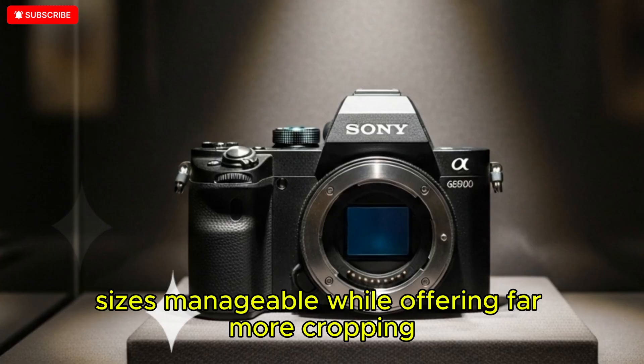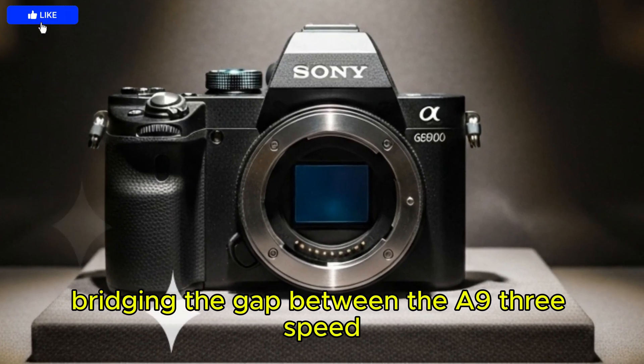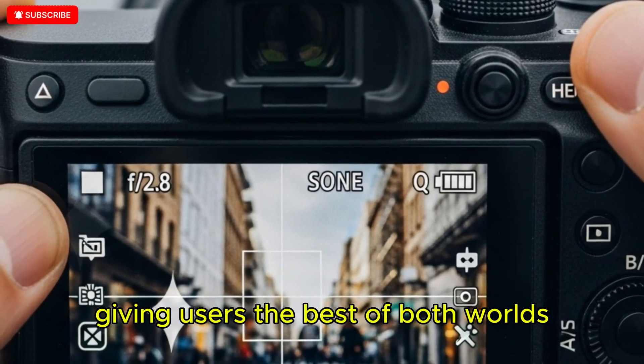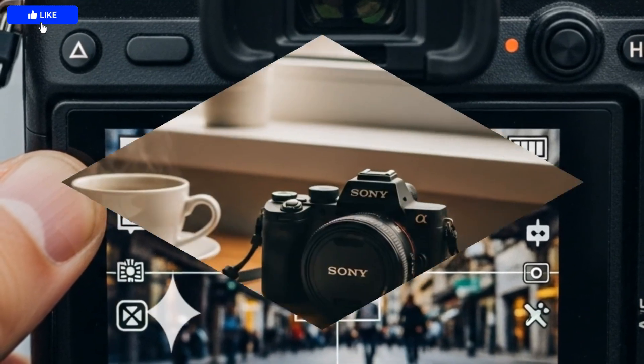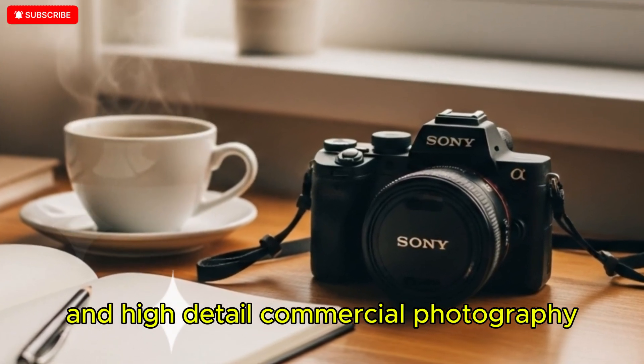While offering far more cropping headroom and image detail, bridging the gap between the A9 III's speed and the Sony A1's versatility, giving users the best of both worlds with improved flexibility for landscape editing, hybrid shooting workflows, advertising assignments, and high-detail commercial photography.